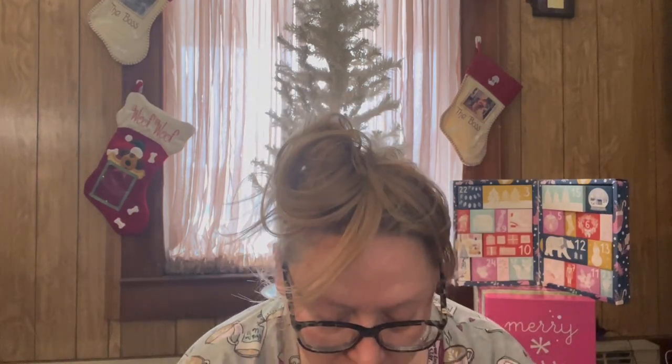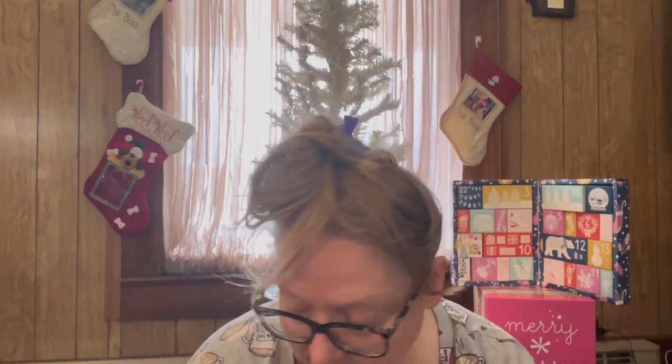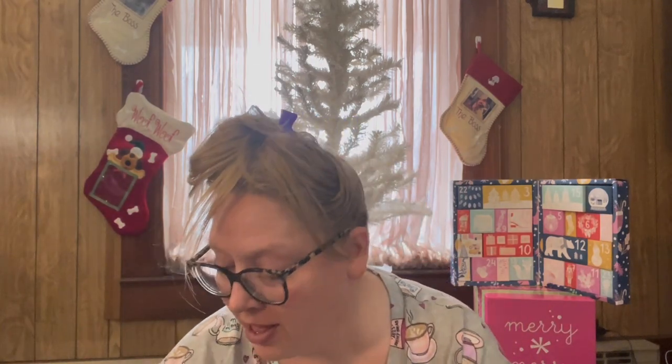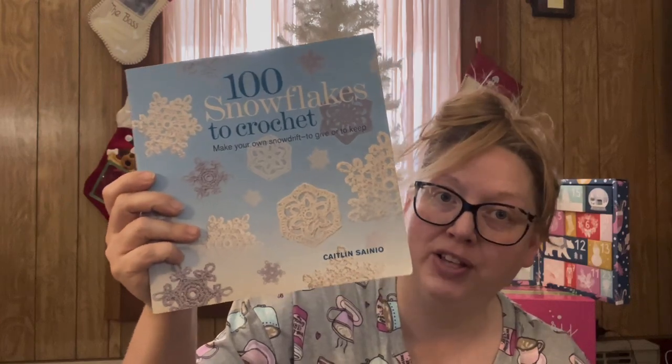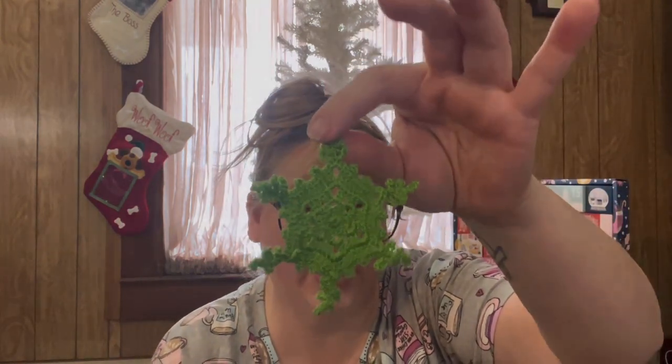So we are on day number two of the little special advent here. We're going to pop this little box open and see what is inside. The first thing I pulled up is the little snowflake, and as I said, the snowflakes are all coming from this little book right here — '100 Snowflakes to Crochet' — and we have this cute one right here.